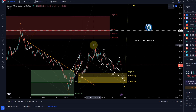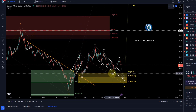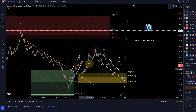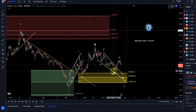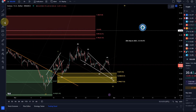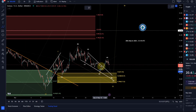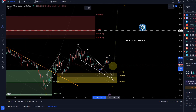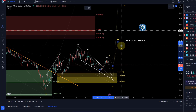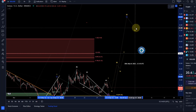I'm counting this as an A wave down, a B wave up, and a C wave down. You could also get away with a W-X-Y. In the scenario of a W-X-Y, the move down would be finished, but then I would want to see proof by making five waves up and three waves down. What we're ultimately looking for for bullish confirmation is wave one to the upside, wave two to the downside — that's how it should unfold ideally.